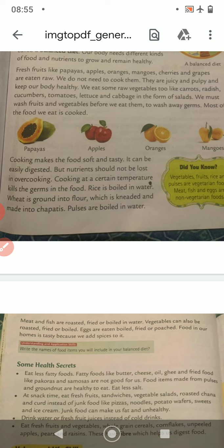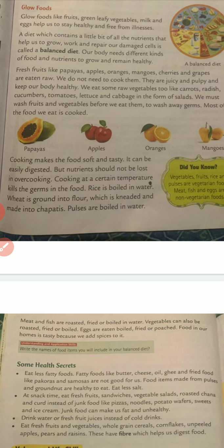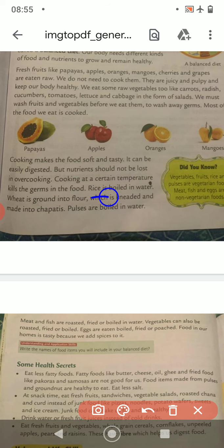Rice is boiled in water — that is one method of cooking. Wheat is ground into flour, which is kneaded and then made into chapatis. Pulses are boiled in water.